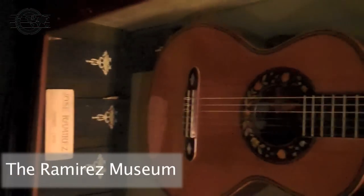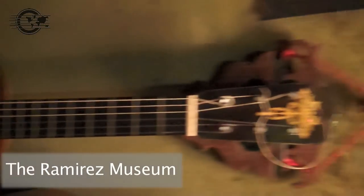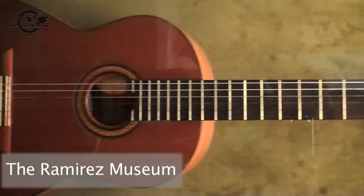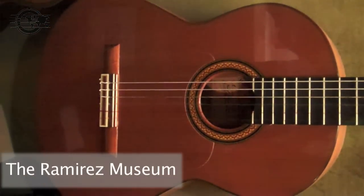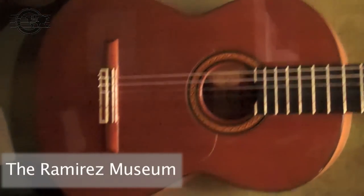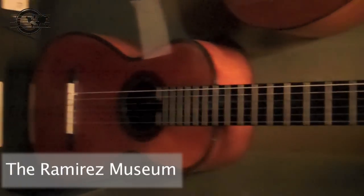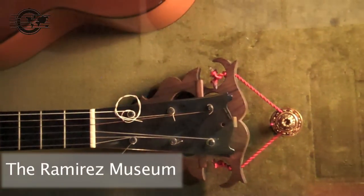We have another Jose Ramirez the first. Another typical flamenco by Jose Ramirez the fourth from 1972. Juan Moreno — I'm not familiar with him.